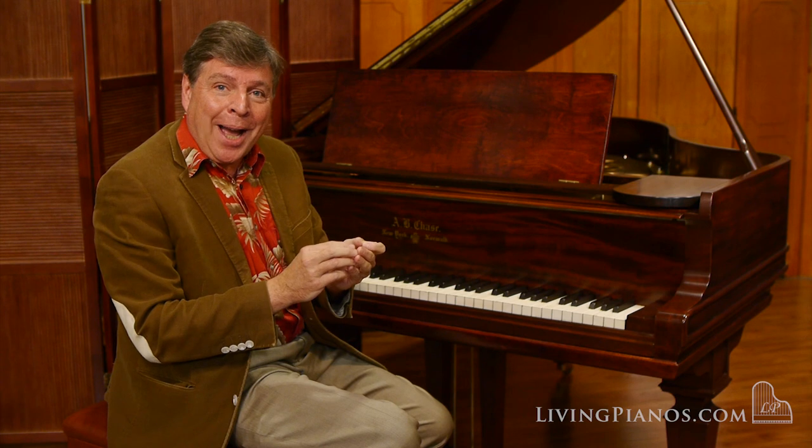Quite a rich bass for a five-foot-seven-inch grand piano. A.B. Chase, along with a select few manufacturers at that time, were making stupendous pianos. There are so many beautiful pianos from this era.